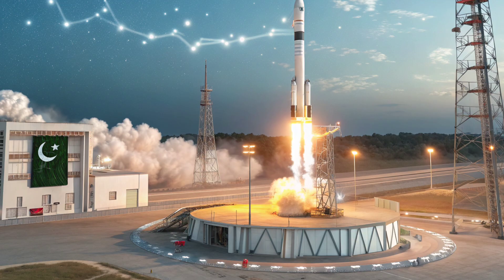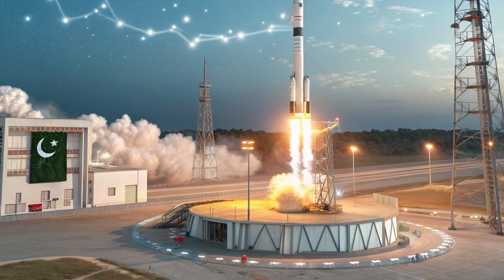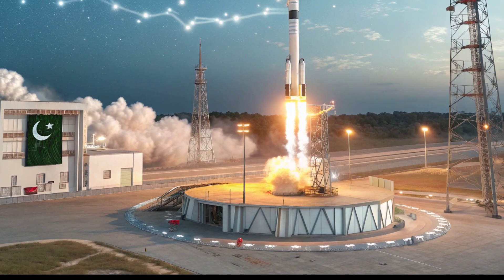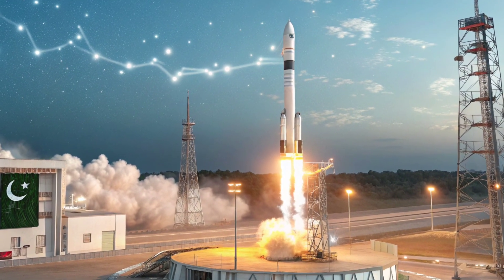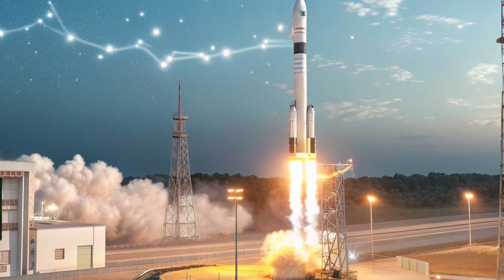Unlike liquid-fuel missiles, which require extensive fueling procedures, solid-fuel rockets are more mobile and can be launched almost instantly — a crucial advantage during high-tension scenarios.